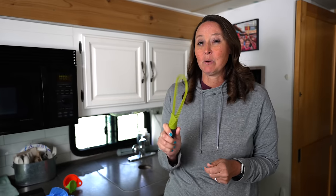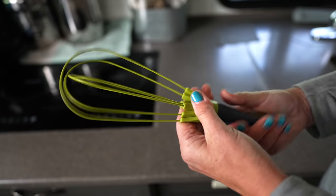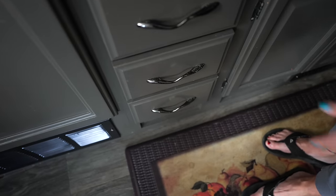We like to make pancakes, waffles, all sorts of things that require a whisk. But RV drawers don't have a lot of space. This whisk actually twists and becomes a full whisk, or it can lay flat, which makes it really easy to put away in those RV drawers.